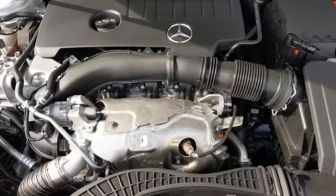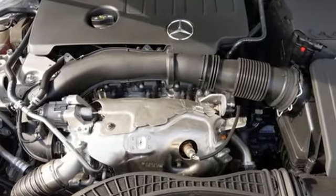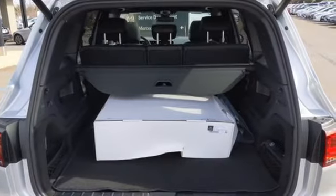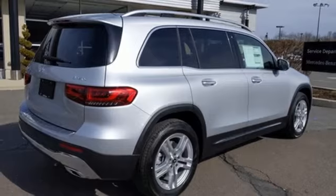Intercooled turbo inline four-cylinder engine, gas pressurized shocks, streaming audio, remote engine start smart device, dual zone climate control.